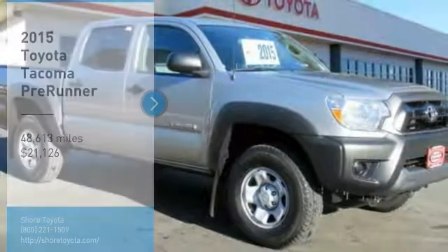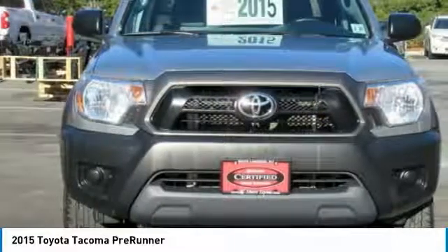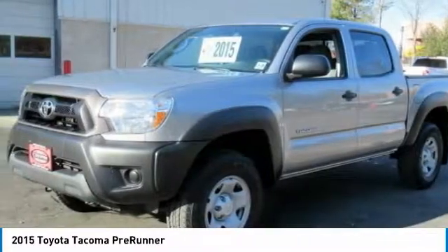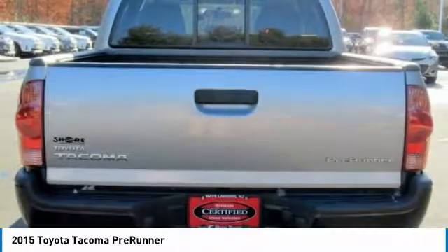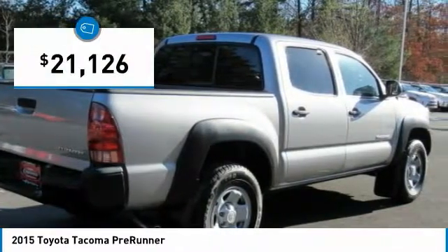Looking for the right vehicle? Check out the 2015 Tacoma. The Toyota Tacoma boasts a roomy interior, a powerful V6 option, and excellent off-road capability, and has been named the best-selling compact pickup by MotorIntelligence.com five years in a row. It is priced below $25,000.